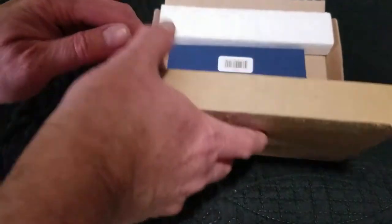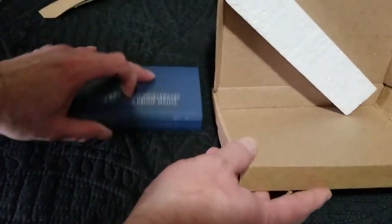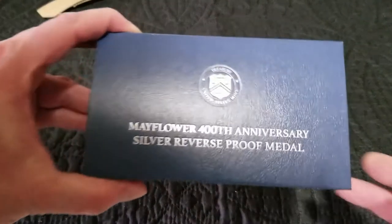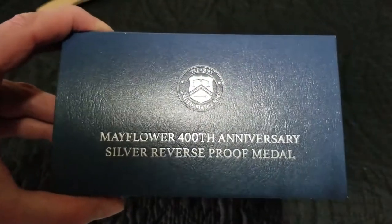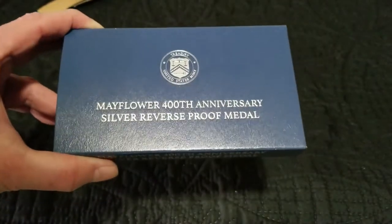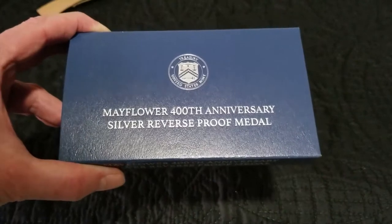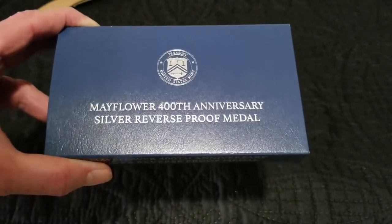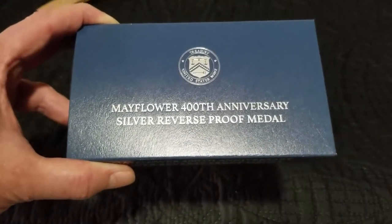Here's what we're left with — one of those gigantic boxes for one medal. This is the Mayflower 400th Anniversary silver reverse proof medal — 20,000 of them minted. It says back order on the website now. I ordered the two-coin set the same day in a different order and it hasn't shipped yet. Winning ordered both on the same order — this and the two-coin set — and neither one has shipped, probably because she placed them on one order.